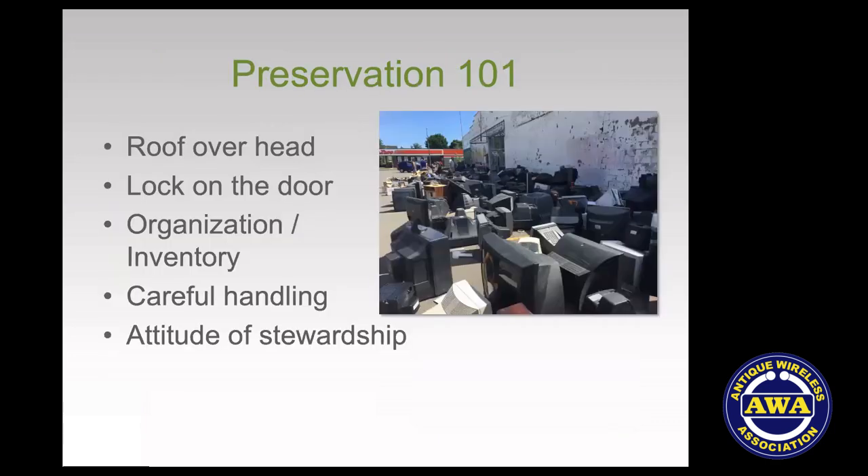What we're talking about tonight is preservation — preventing decay, keeping things in the shape they're in for as long as possible, and forestalling their deterioration. This is a subject that has some fundamentals, some rules of the road, and they apply to just about any kind of collection of objects.